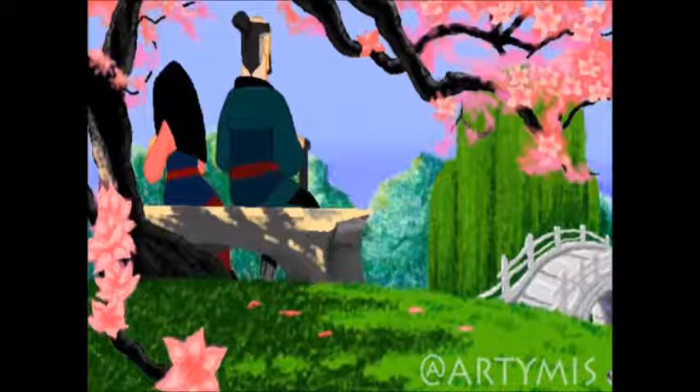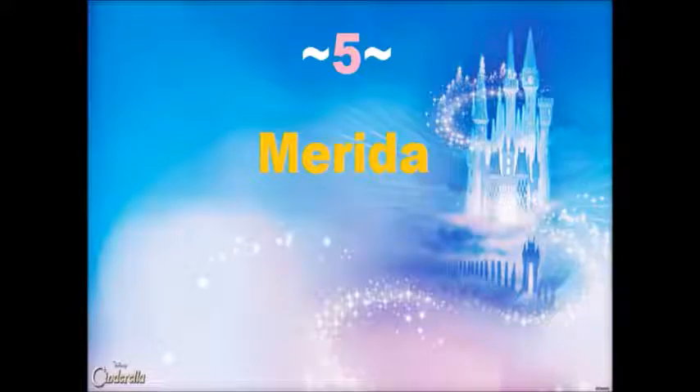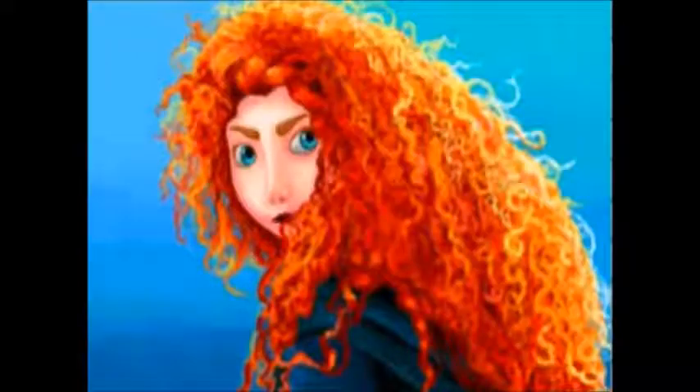Now we have this Moana Masterpiece which a lot of people have probably already seen because it was done by a very popular and famous artist in Animal Jam called Artemis. A lot of people have probably seen it but it is so amazing so I had to include it in this video. It really does look like a picture from the original movie.